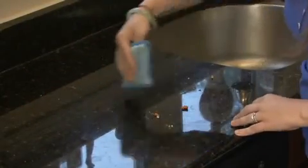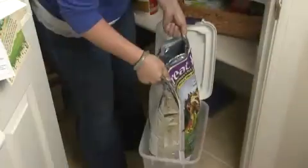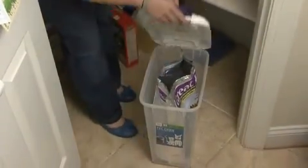Denying rodents food sources can be done by cleaning areas under stoves, refrigerators, and dishwashers, keeping countertops clear of food, not leaving glasses of water out overnight, and storing dry food, pet food, and bird seed in sealed containers and cleaning pet bowls at night.